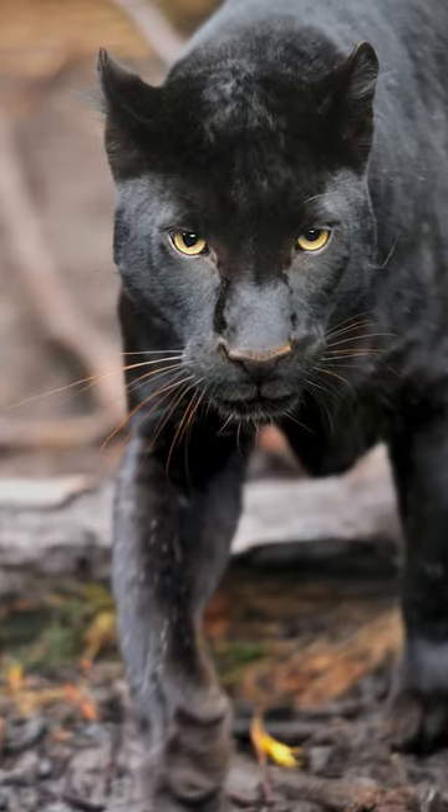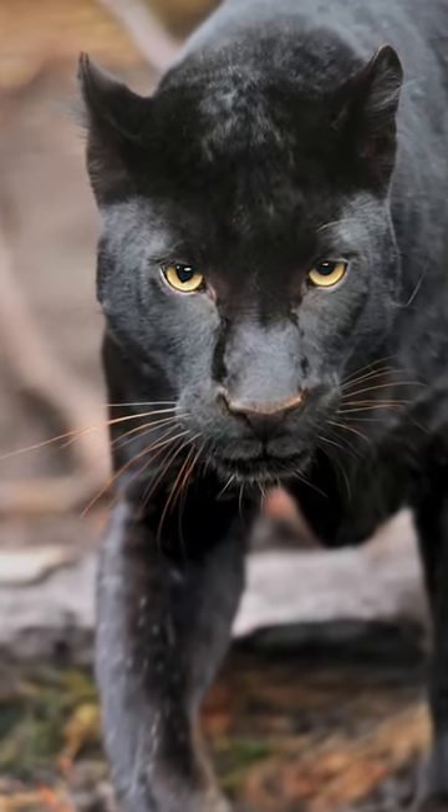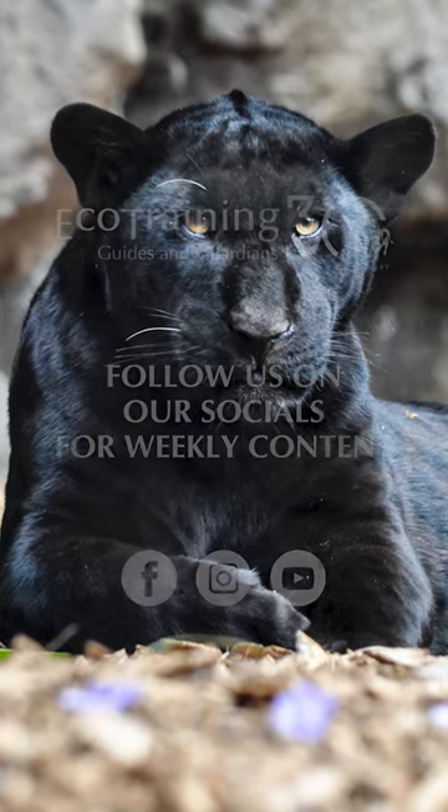Most people believe that the black panther is a different or separate species. However, it's not. It is just a black leopard in its melanistic form.